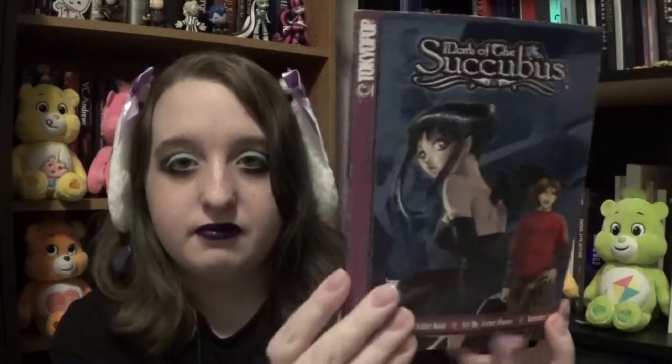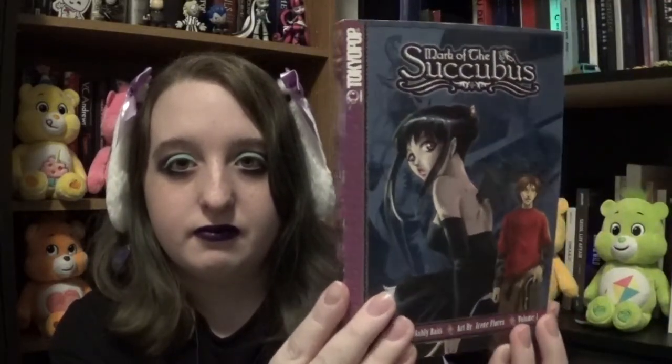Then next we have Mark of the Succubus. I already read this one out of the whole stack and I absolutely love it. This one's a really good book. Completely spooky.